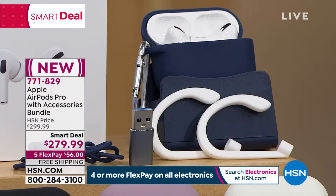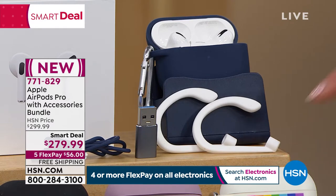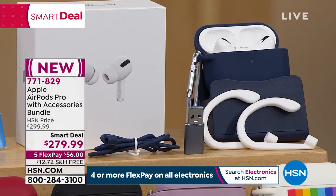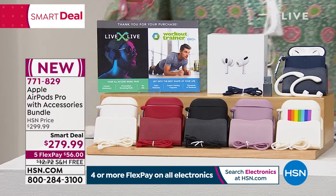You are getting a full bundle here at HSN that includes the wireless charging case, three pairs of silicone ear tips, silicone ear hooks so you can wear them around the ear instead of just letting them dangle, a neck wrap, a carry case with carabiner, and a Livex Live Workout Trainer Pro voucher — so if you're getting back into fitness you get workout and trainer pro version software and services.